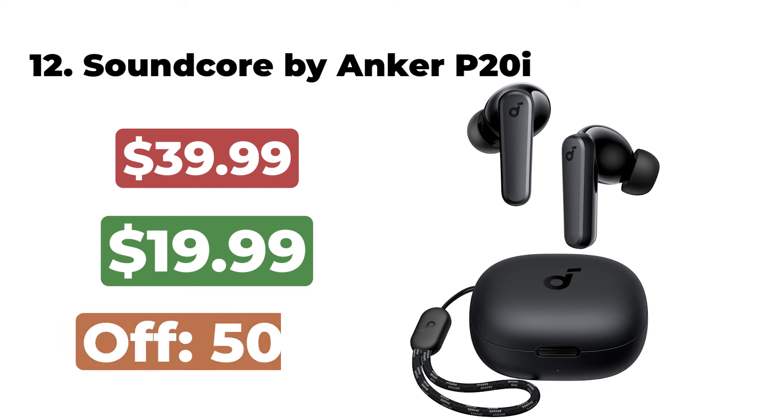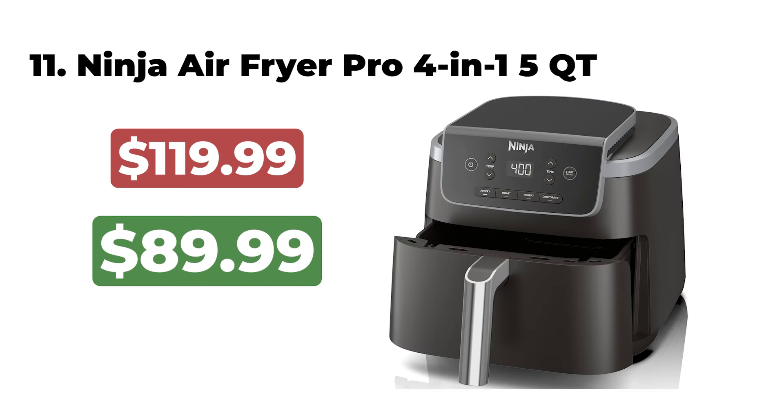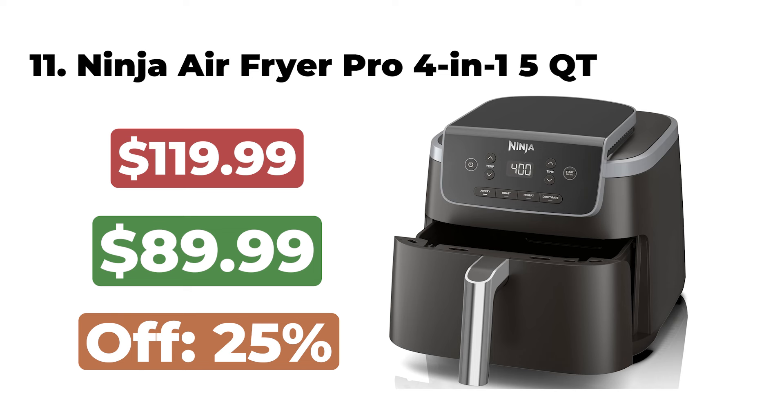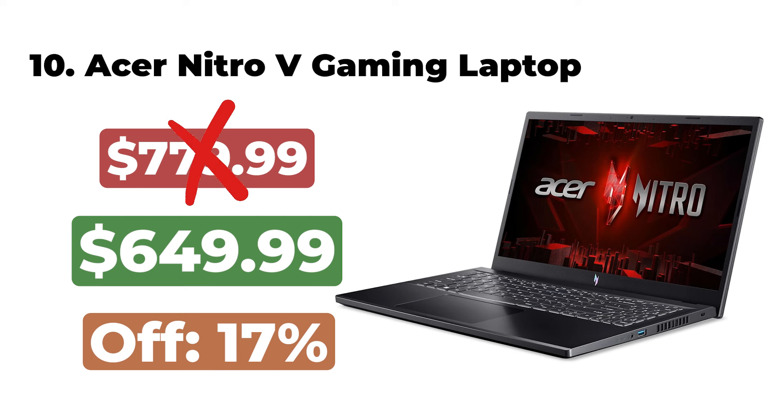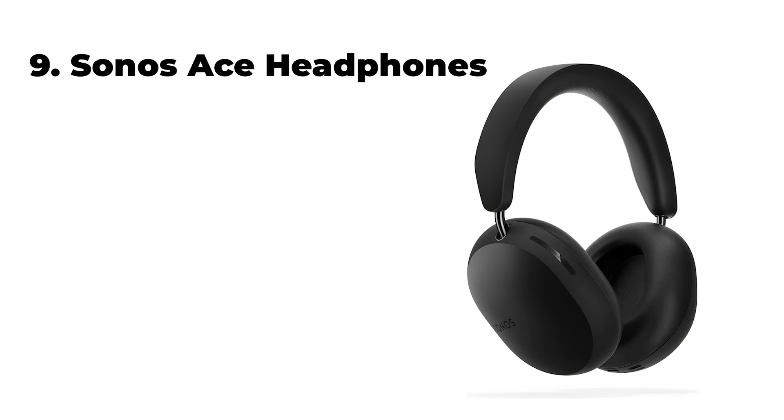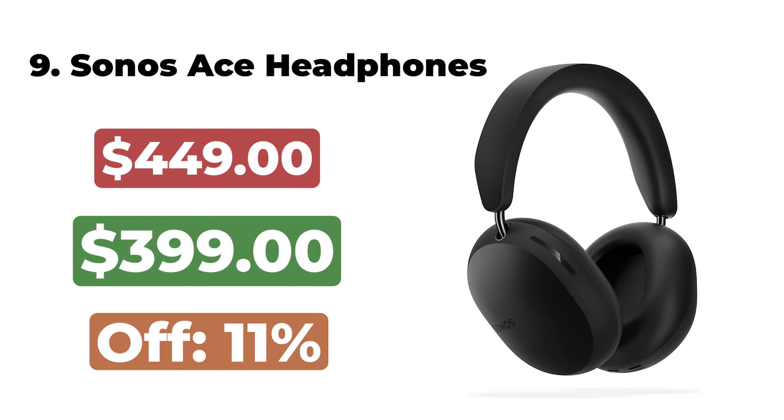The Amazon Echo Show 8 3rd Generation is now $104. 12. The Soundcore by Anker P20i is now $19. 11. The Ninja Air Fryer Pro 4-in-1 5-Quart is now $89. 10. The Acer Nitro V Gaming Laptop is now $649. 9.